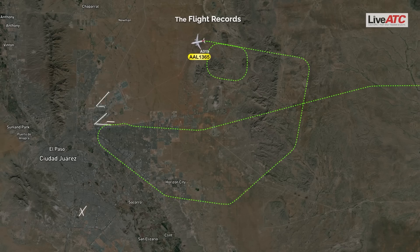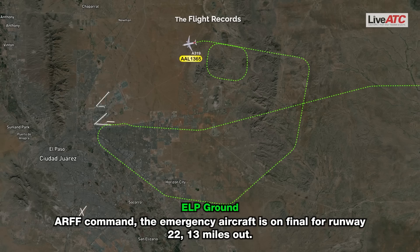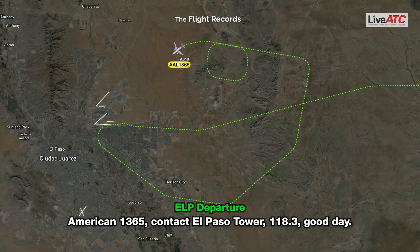Our command, El Paso ground, the emergency aircraft is on final for runway 22, 13 miles out. American 1365, contact El Paso Tower 118.3.